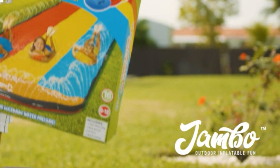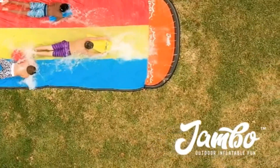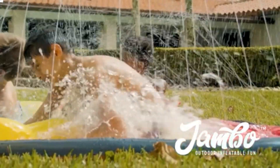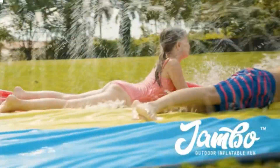Ladies and gentlemen, boys and girls, welcome back to our exciting show — a thrilling adventure into the world of summertime fun. Today we have a special treat for all the thrill-seekers out there. Get ready to beat the heat and have a splash in good time as we unveil the top 5 best slip slides of 2023.